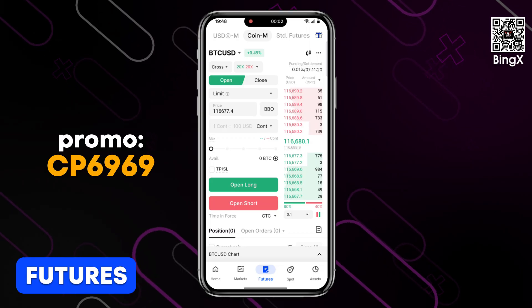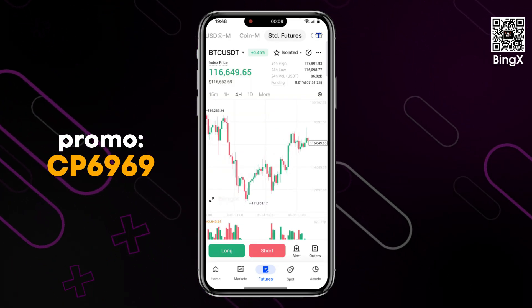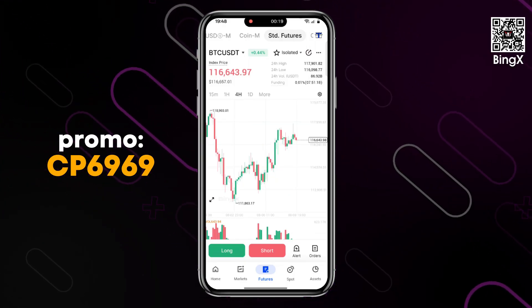BingEx offers two types of futures: standard and perpetual. Standard futures are a special BingEx product that is user-friendly, supports quick orders, and allows you to start trading with minimal funds. Perpetual futures are a traditional industry product.